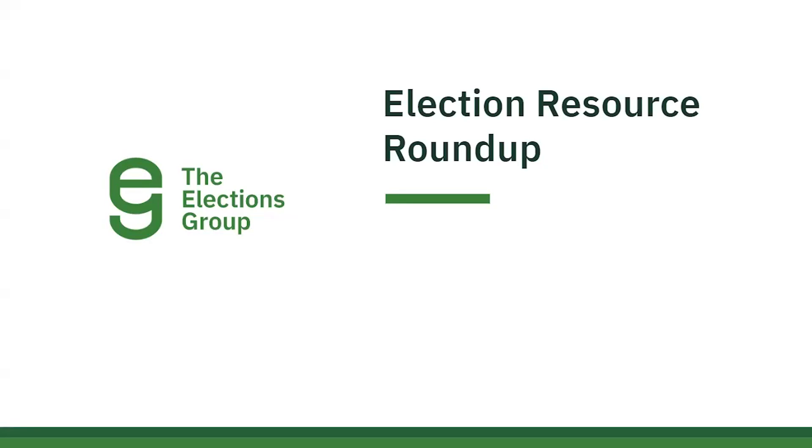Thank you all for joining us today. My name is Annie, and I'm an election expert with the Elections Group. Please be aware that we are recording this webinar, and if you have any questions about the resources, we encourage you to follow up via email at support@electionsgroup.com. Hi everyone, I'm Rebecca. I'm the communications and program manager for the Elections Group.